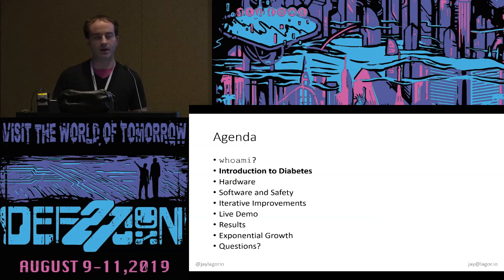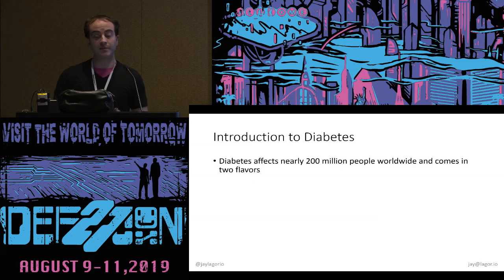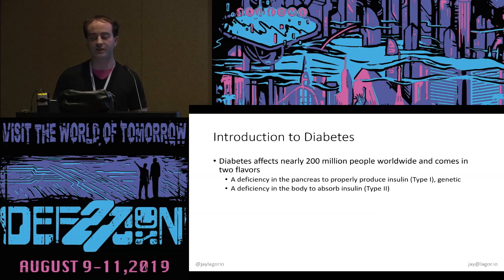Let's talk about this disease so we're all on the same page. Diabetes affects nearly 200 million people worldwide, and there are two types. The one we'll talk about today is type 1 — it's genetic, a deficiency in the pancreas to properly produce insulin, so you have to get it somewhere else. Type 2 is also a deficiency, but in the rest of the body's ability to absorb insulin. We're not talking about that today — despite having a similar name to type 1, it is actually very different.